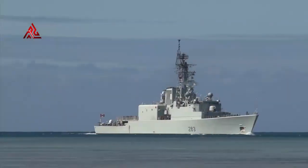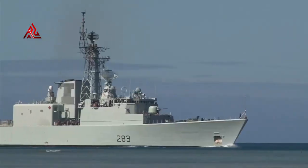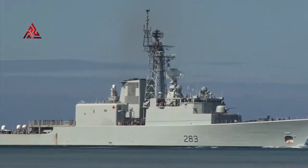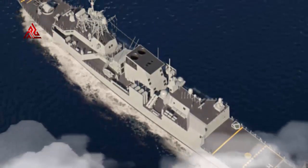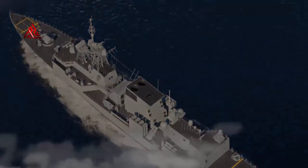The Halifax-class frigates monitor and control Canadian waters, defend Canada's sovereignty, facilitate large-scale search and rescue activities, and provide emergency assistance when needed. Introduced into service in the 1990s, the Canadian-built Halifax-class frigates were recently modernized to remain operationally effective and relevant until the Canadian surface combatants enter into service.